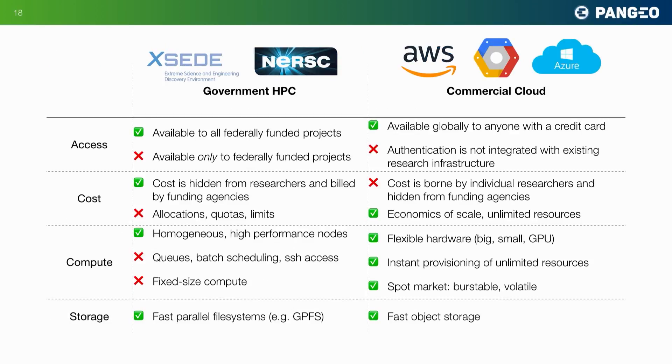My last slide summarizes some of the challenges we face. As scientists, we have two options of where to build this. Traditionally, we've worked on big government high-performance computing resources, like NSF's XSEDE program or DOE's NERSC computer. The commercial cloud is also emerging as a very viable place to do data-driven computing, and each of these platforms has its trade-offs. Scientists are familiar with government HPC centers, and when they're willing, like NERSC is, you can build interactive computing portals there.